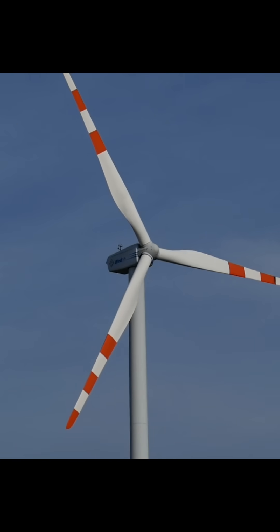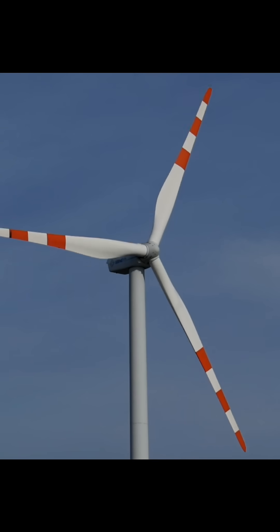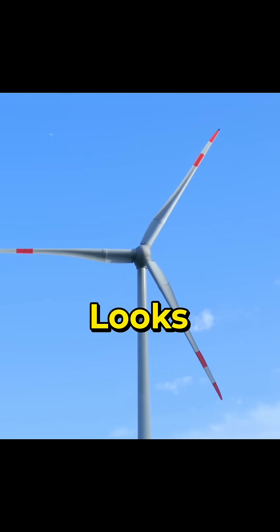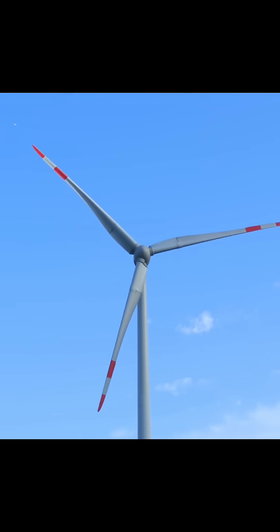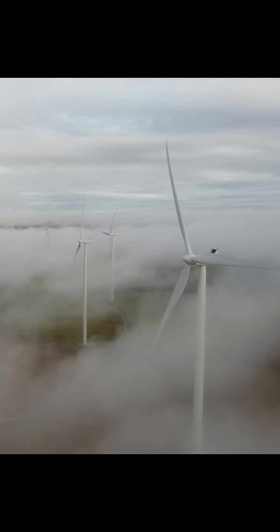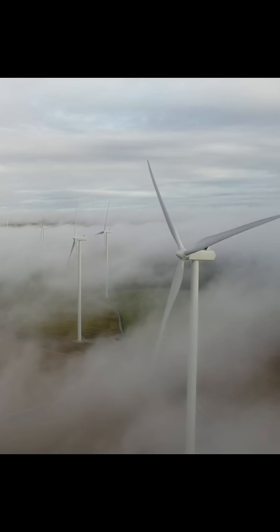Number 5: Less noise. Turbines with 3 blades produce less noise compared to 2-blade turbines. They also look good with a smooth and even design. However, 2-blade and 4-blade wind turbines do exist in the world, but they are very rare and not commonly used.